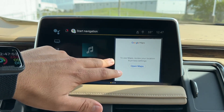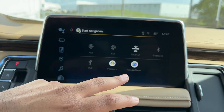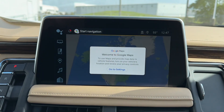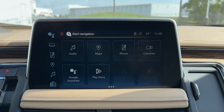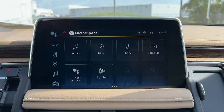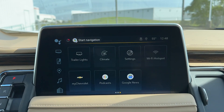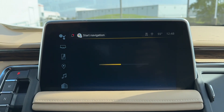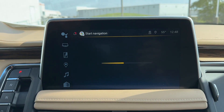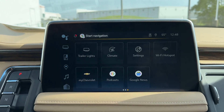On the infotainment screen, you have audio with AM, FM, SiriusXM, Bluetooth, USB podcasting, and Google News. You also have Google Maps, phone connection, camera system, Google Assistant, Play Store, Android Auto, and Apple CarPlay. Additional features include trailer lights, climate controls, fully customizable settings, Wi-Fi hotspot, my Chevrolet app, podcast, and Google News.